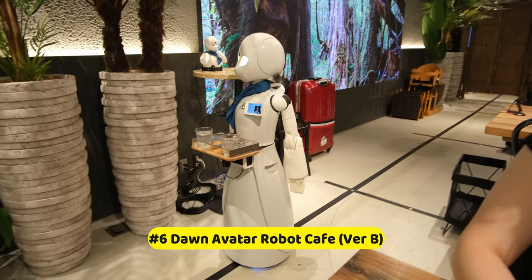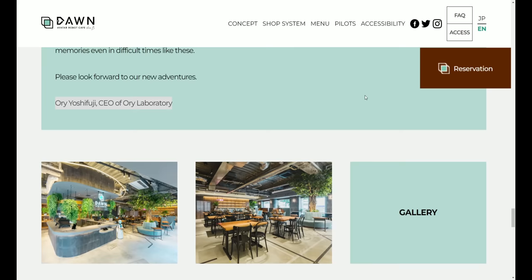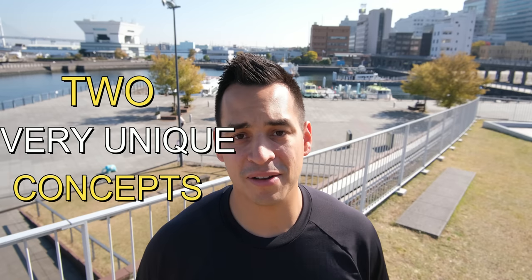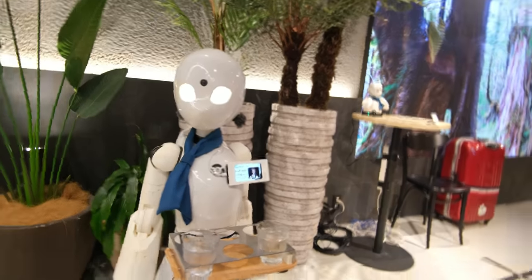Next up at number six, we have the Dawn Avatar Robot Cafe, which opened in June of 2021. The owner of the cafe, Oriyoshi Fujii, came up with two very unique concepts that landed this cafe on this list. The first one is the obvious but still really cool concept: you can get served by robots, for the most part.